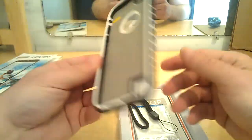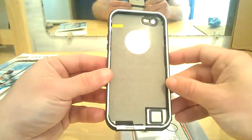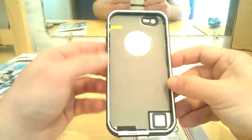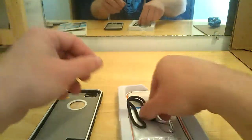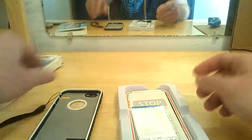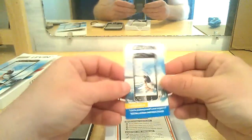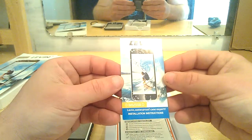This here would be the back case. A nice clear window there for you, and up top as well for your cameras and stuff. A little bit of instructions here. It looks like a very well-laid-out product, but like I said I'll be back with a full video review on this. A little bit of lanyard. There's your microfiber cloth — really nice.